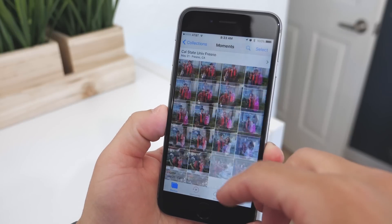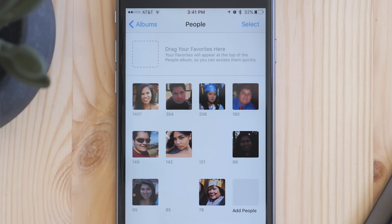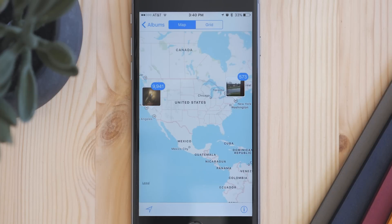It uses this information to sort your photos in a few different ways. Now you get a People album that automatically finds faces, and you get a new Places album so you can see where photos were taken.